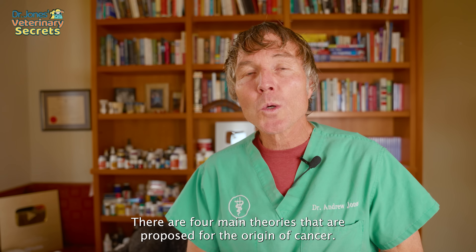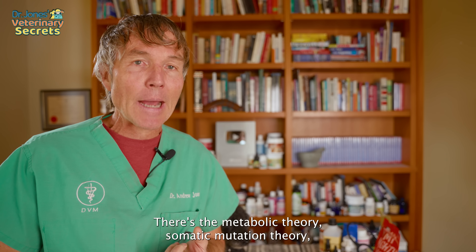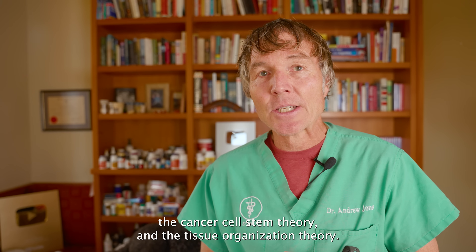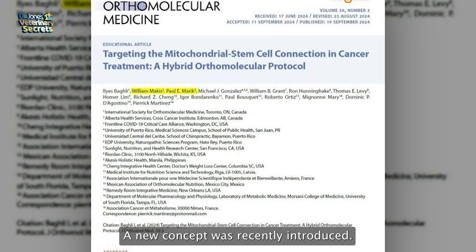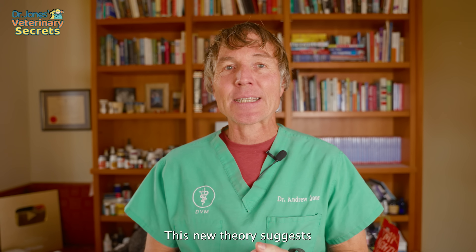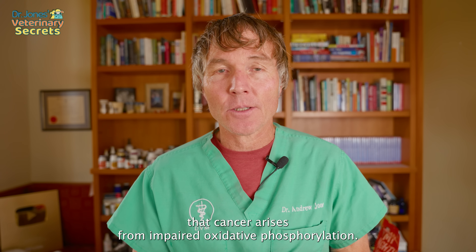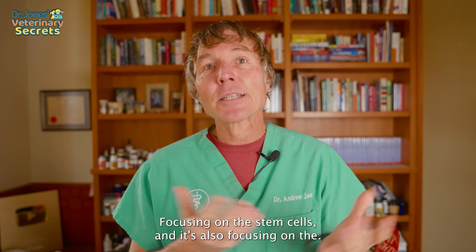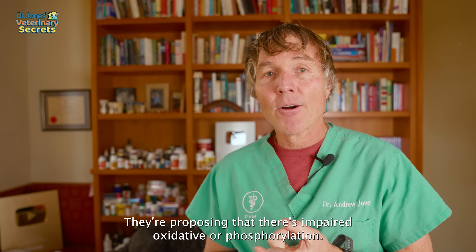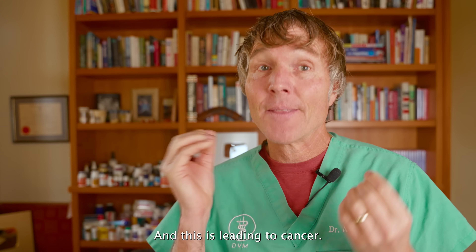There are four main theories proposed for the origin of cancer: the metabolic theory, somatic mutation theory, the cancer stem cell theory, and the tissue organization theory. A new concept was recently introduced combining the metabolic theory and the cancer stem cell theory, suggesting that cancer arises from impaired oxidative phosphorylation in stem cells.